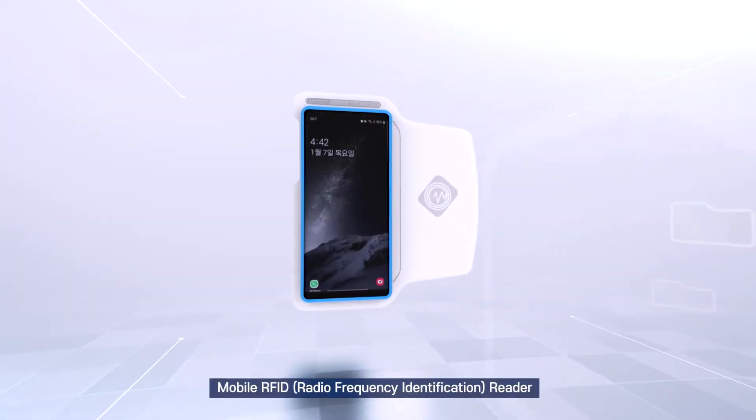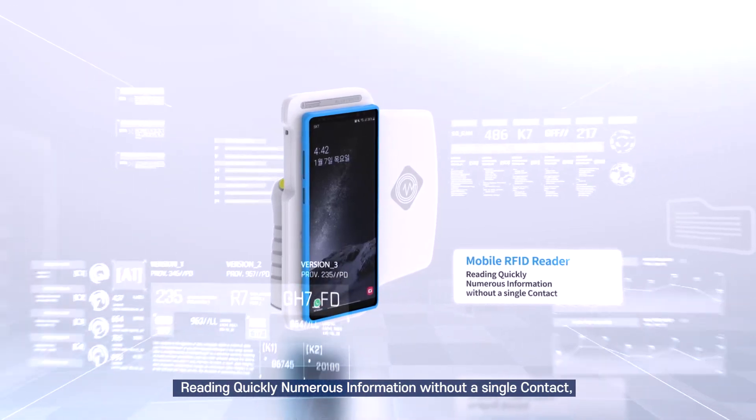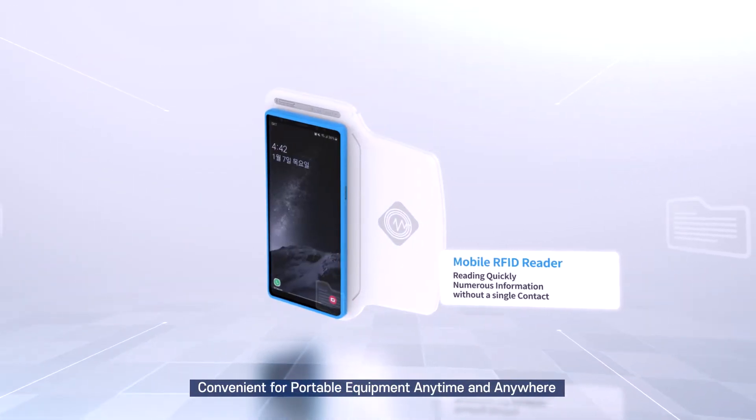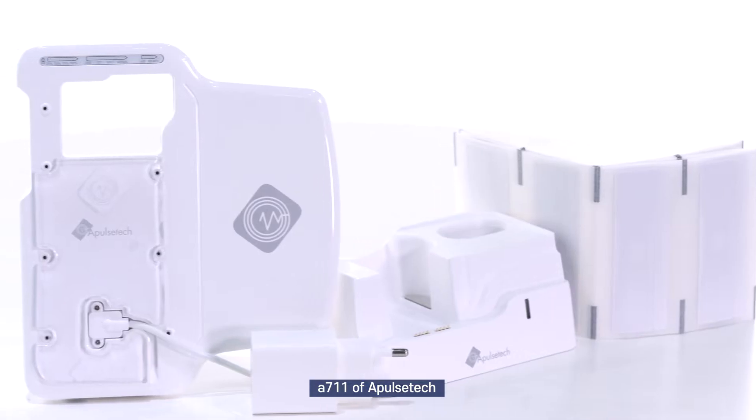Mobile RFID reader. Reading quickly. Numerous information without a single contact. Convenient for portable equipment anytime and anywhere. Alpha 711 of Aples Tech.